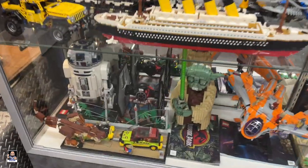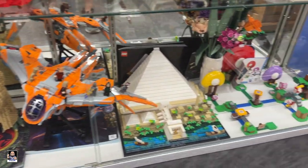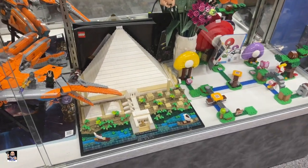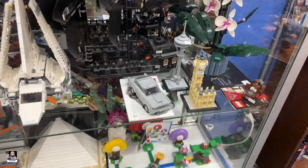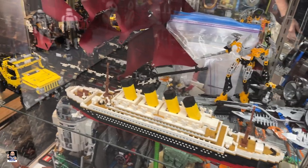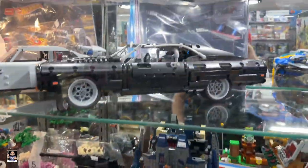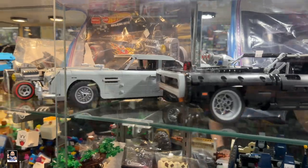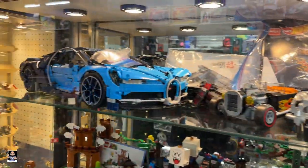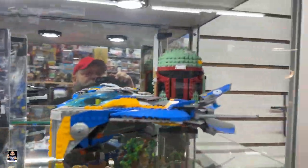Check out the Lego display — this is definitely new. Hey, there's the Pyramids. This is cool — some of these kits. It's actually cool to see them put together. Small, very nice. There's Dom's Charger. Aston Martin. Like that big bad boy right there.